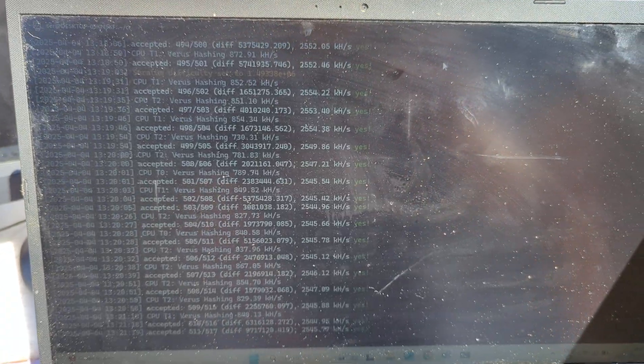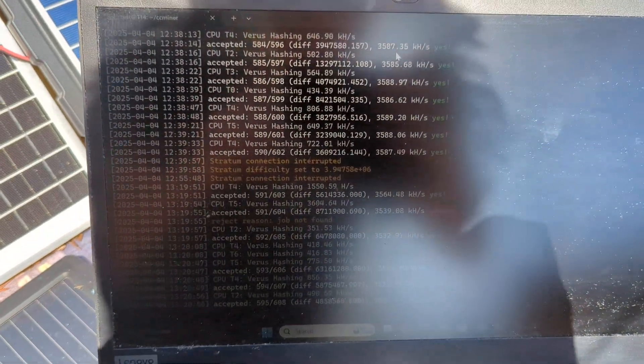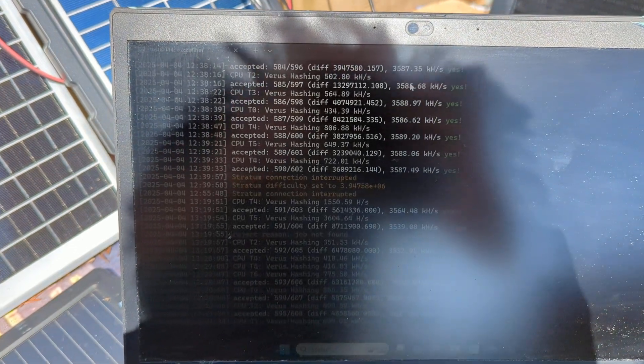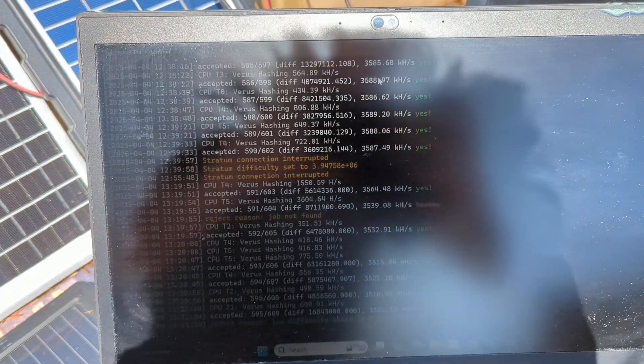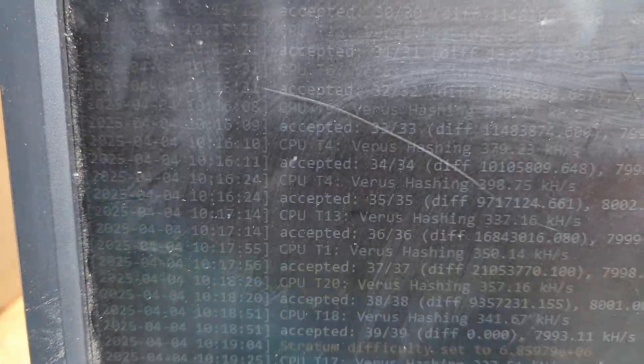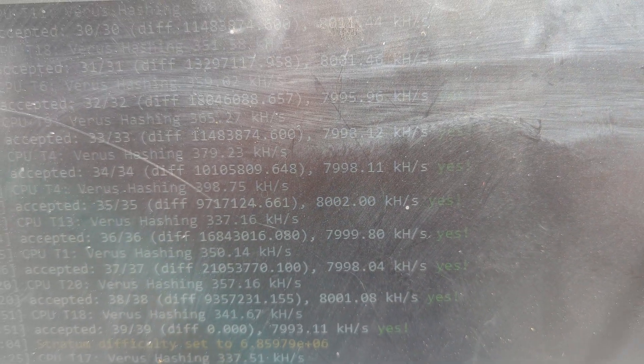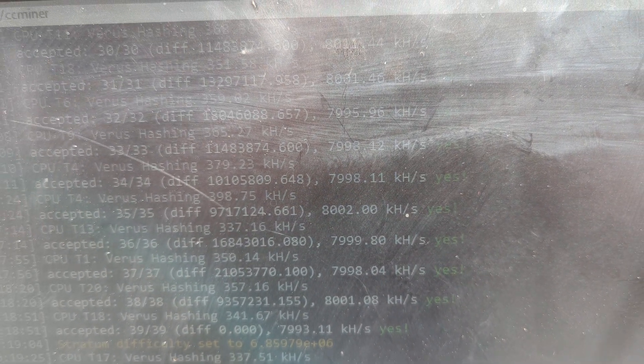This is an Asus — this is just a throwaway, I scavenged it. This one is a Thinkpad T14, i7 10th generation. This one is an i7 fifth — or sixth generation.